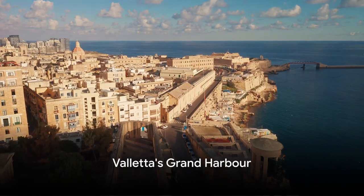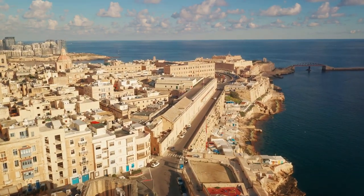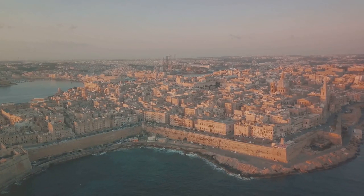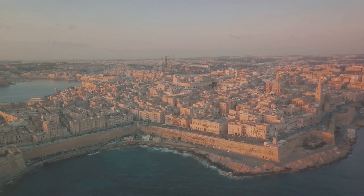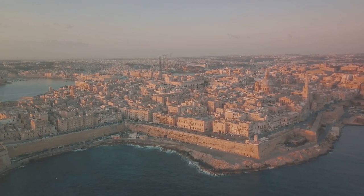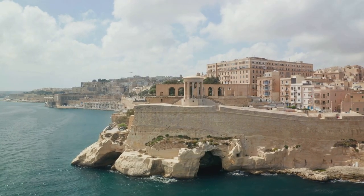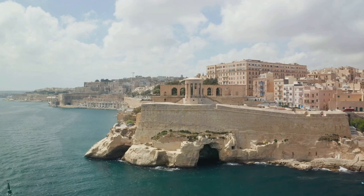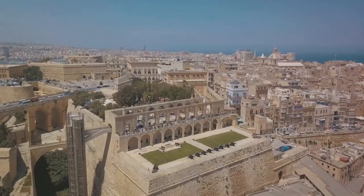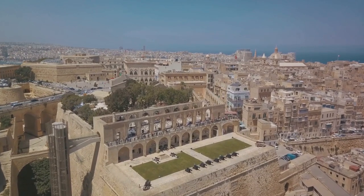Our journey begins with a visit to Valletta's Grand Harbour, one of the most iconic spots in Malta. Nestled between two peninsulas, this natural harbour has been a hub of activity for over 2,000 years. It's not just a harbour — it's a testament to Malta's rich history and strategic importance. Imagine huge ships docking, loaded with goods from the farthest corners of the world, while the imposing fortifications stand guard. These fortresses, bastions and towers have withstood the test of time, each stone telling a story of resilience and strength.